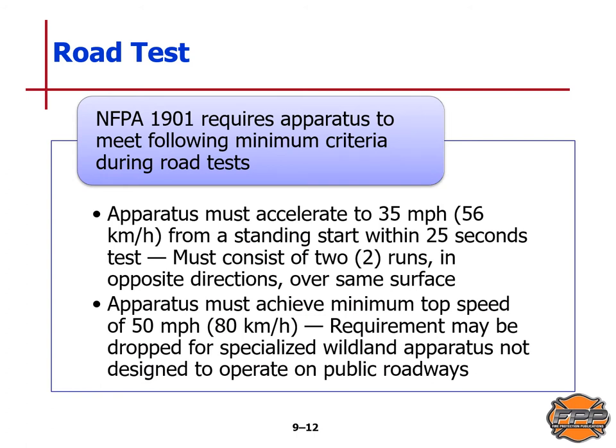NFPA Standard 1901 requires apparatus to meet the following minimum criteria during road tests: the apparatus must accelerate to 35 miles per hour from a standing start within 25 seconds, and this must consist of two runs in opposite directions over the same surface. The apparatus must also achieve a minimum top speed of 50 miles per hour or 80 kilometers per hour. This requirement may be dropped for specialized wildland apparatus not designed to operate on public roadways.